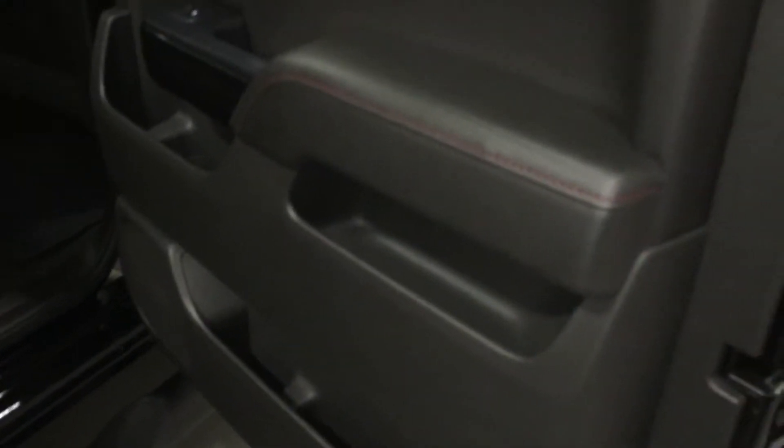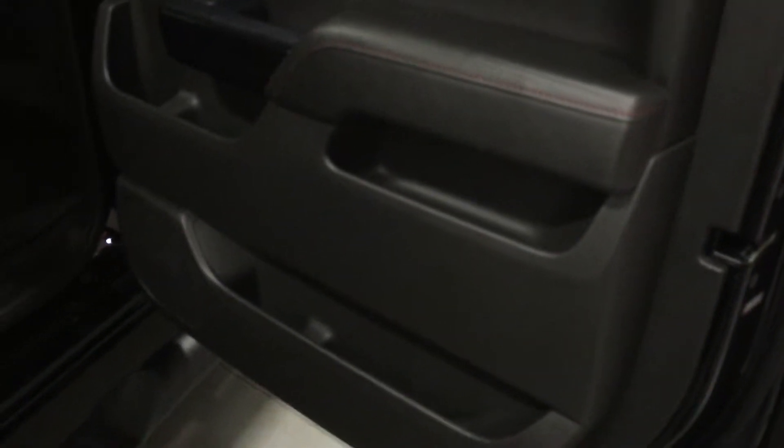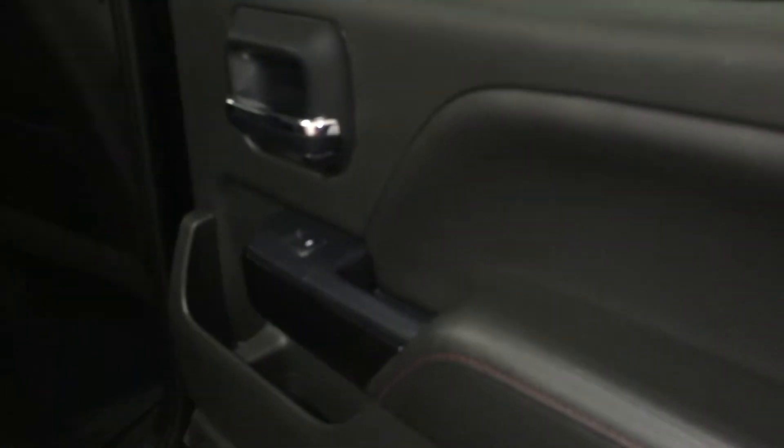Opening up the door to the nice crew cab here — the ground-effects all-terrain Sierra. We see lots of room in the door, lots of storage, and power windows that are tinted. Lots of room in the back — look at the leg room, there's a ton of it. Storage behind the seats and extra power back here. There's a center armrest with cup holders that folds up nice and easy. You have your power sliding rear window with defrost. Quiet and comfort class all the way.